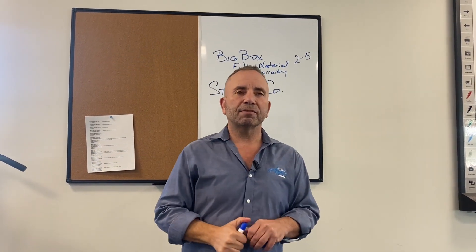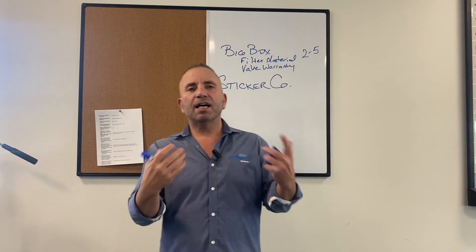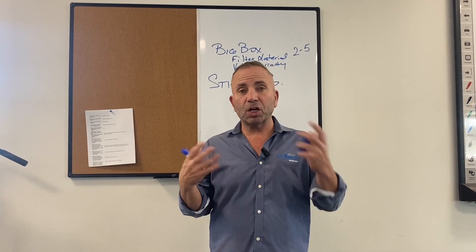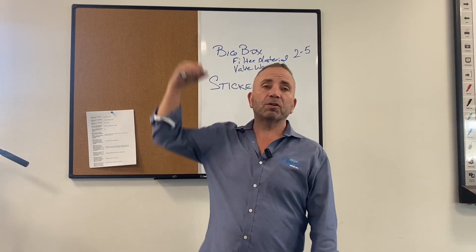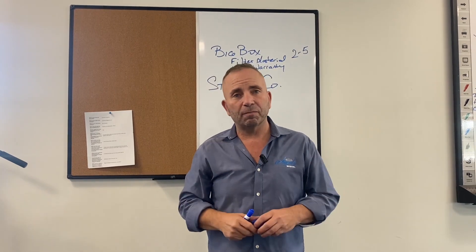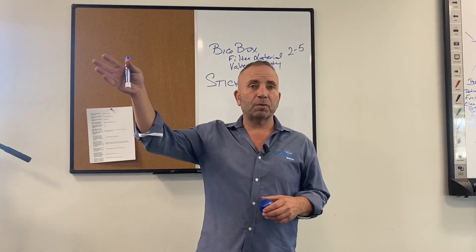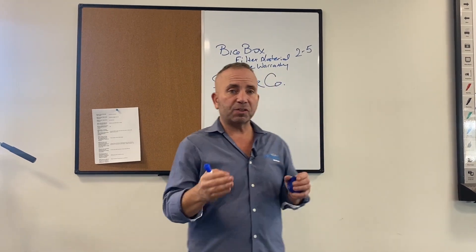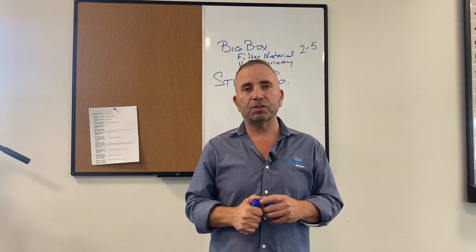What does sticker company mean? Well, it means that a company like Chuck in the truck rolled up their garage door, said we're going to start a water company today, and called a local distributor to buy the control valve or water softener from. They slap their sticker on the outside and sell it to you.